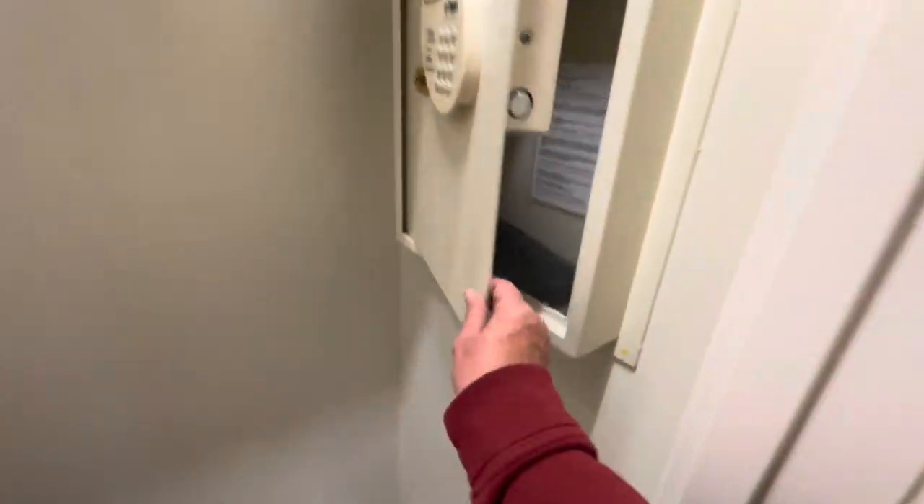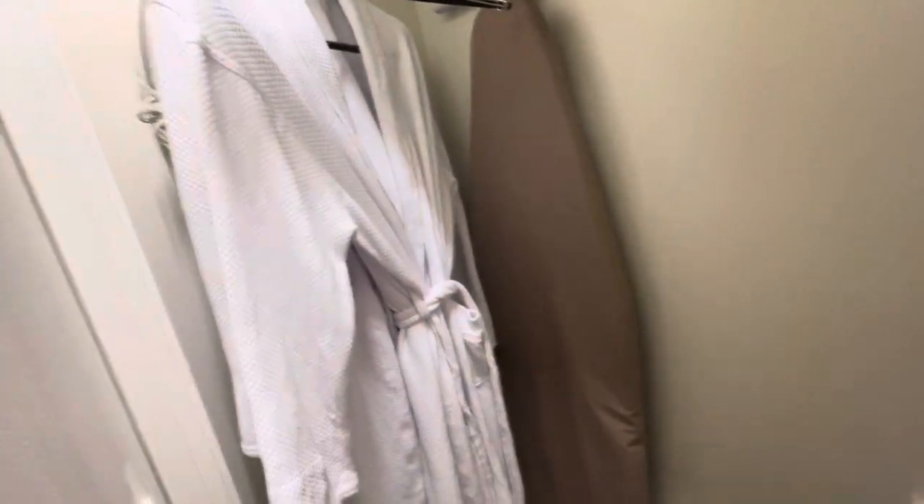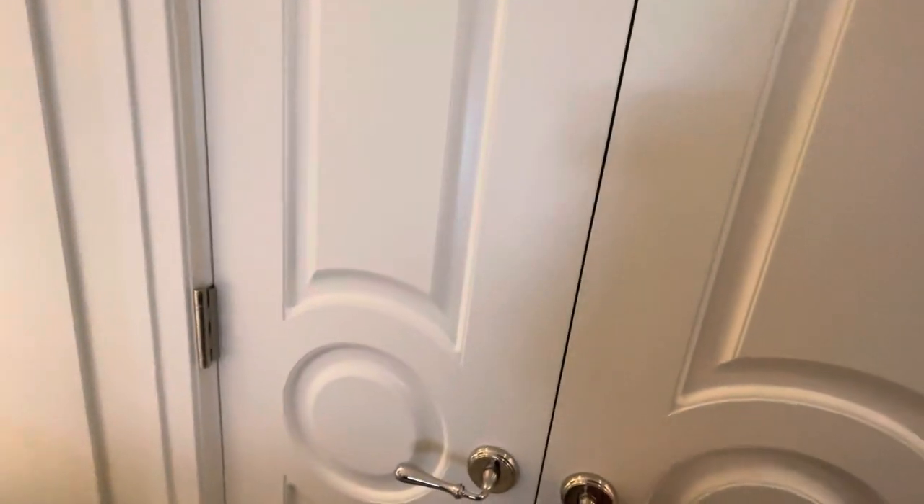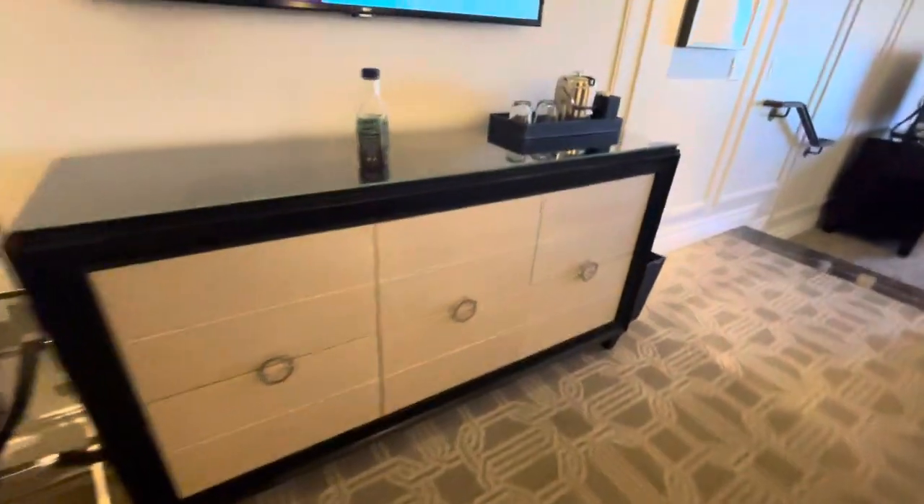Here's the closet. When you open the door the light comes on. So here's the safe. A couple robes and slippers.